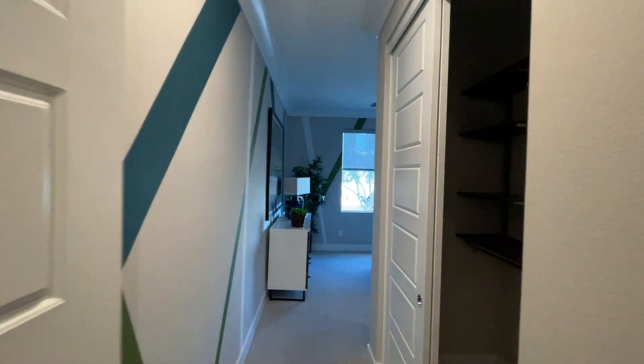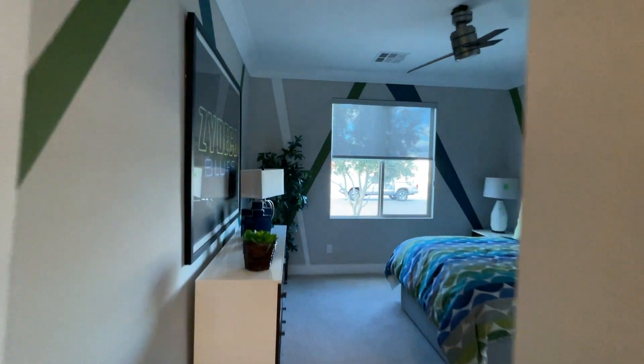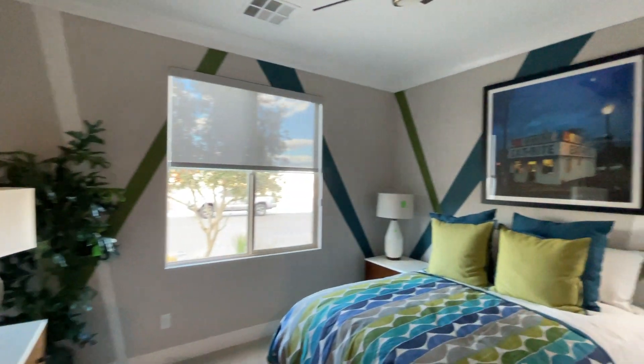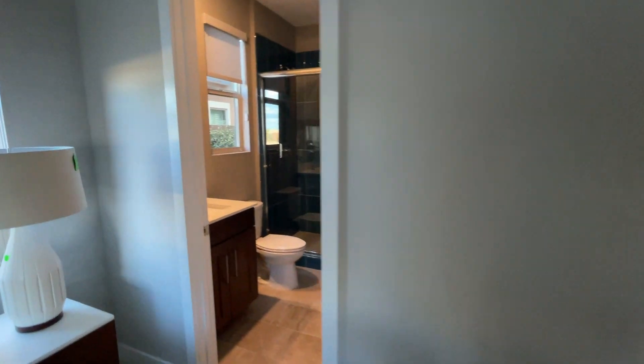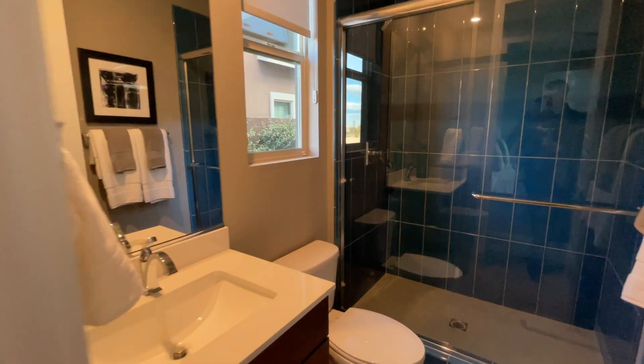Right here we have a nice upgraded tile — more of a ceramic stone, which is beautiful. Right here we have a full bedroom downstairs. This would be for maybe your mother-in-law or guests when they come over. They have a place to stay. Beautiful.